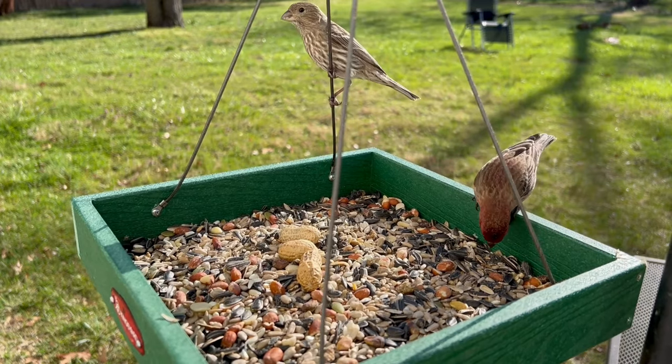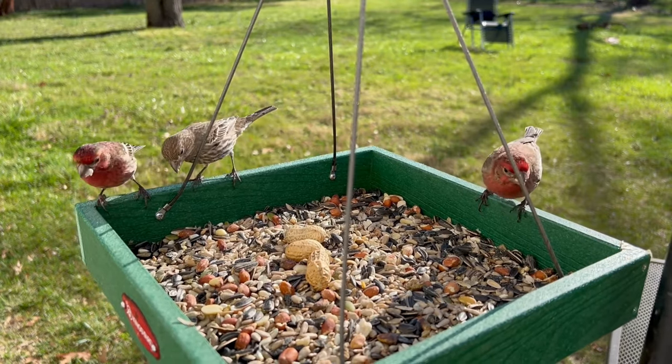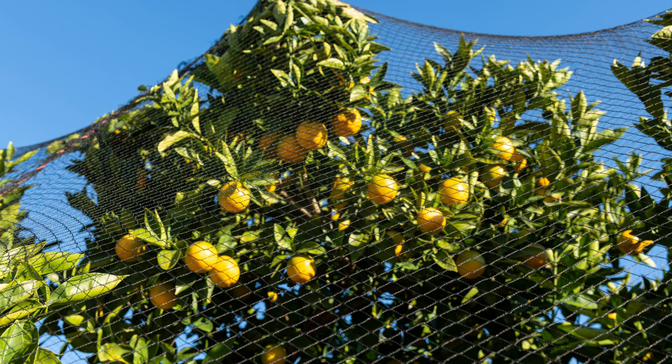How can you tell if house finches are munching on your garden dreams? Here are some clues. You'll notice fewer flower buds on your plants, which could be a sign of house finch feeding. Large flocks of chirping birds flitting around your flowering plants are a giveaway. And scattered flower petals or chewed-up seed heads near your plants point to hungry house finches.